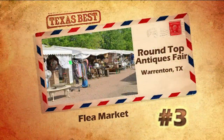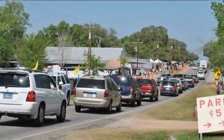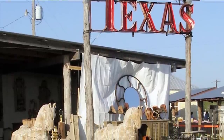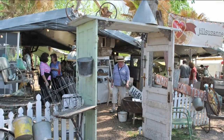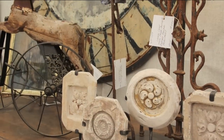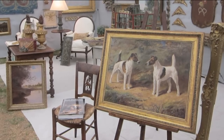Third place this week goes to the Round Top Antiques Fair. Twice a year, antique vendors from all over the country set up in the fields near Round Top and Warrington. The Antiques Fair isn't run by any single person or group. Instead, it's an informal collection of dozens of shows and events. The fair lasts for about 10 days, and even though antiques are the main draw, arts, crafts, and food can all be found in abundance.